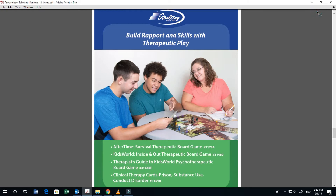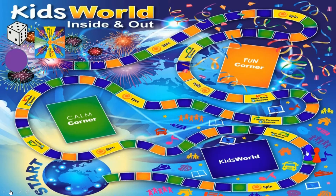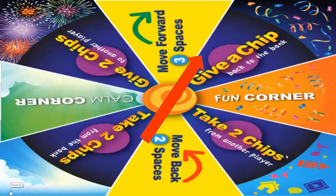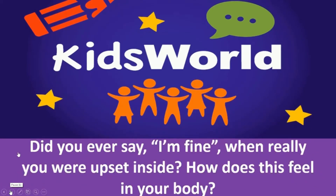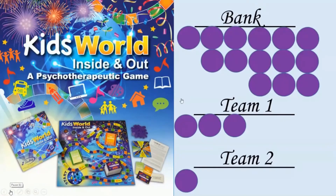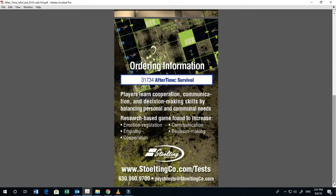Do you ever struggle to get kids engaged in therapy or to develop rapport? It can be difficult to sit across from an adult therapist and talk therapy for a whole hour, which is why therapeutic rapport can be developed with therapy games. Stolting offers a number of therapeutic board games to get people engaged. One such game is Kids World, geared for elementary to middle school students, a board game that can be used in group, individual, or family sessions where players learn processing and coping skills in a fun and engaging way. After Time is a therapeutic board game set in a post-apocalyptic future where players rebuild society through their choices, and it was found to increase factors of wellness when implemented in a high school wellness curriculum.